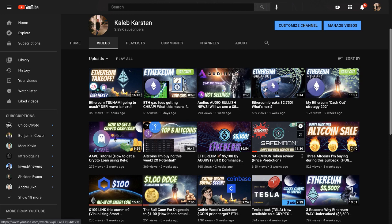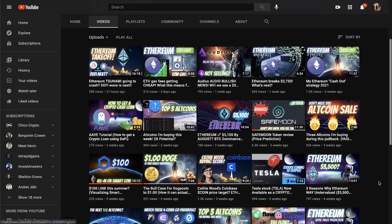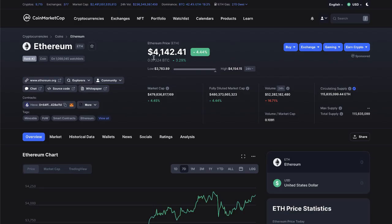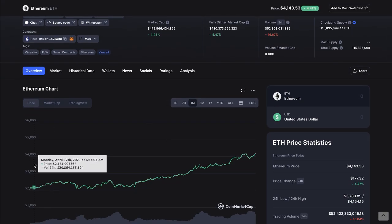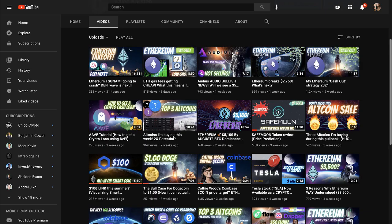Four weeks ago I talked about three reasons why Ethereum is way undervalued. At that time, even though right now we're at $4,142 nearing our all-time high, at that time Ethereum was at a very modest $2,100. I made that video — which I got some flack for — saying it was going to go to $3,500 very soon. And then it did.